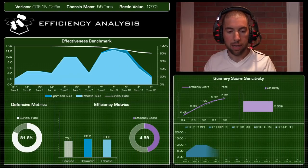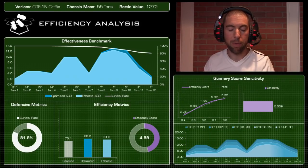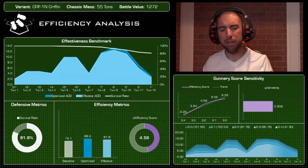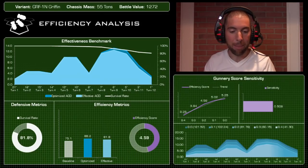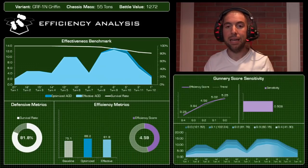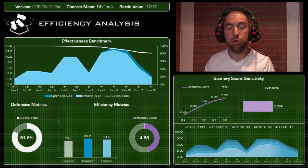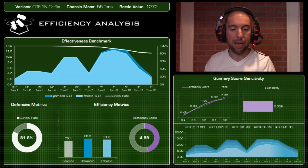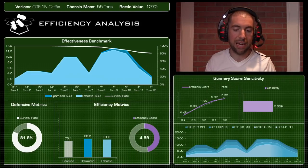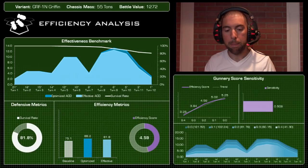There's not much difference between the optimized and effective ACD. The mech survived so much that we saw less than five percent loss. The effective ACD was actually higher than its baseline output — something you very rarely see — meaning the mech is very reliable and can consistently deliver damage even if it isn't sky-high. Blending damage with survivability and its battle value of 1,272, the efficiency score came in just below average at 4.59.